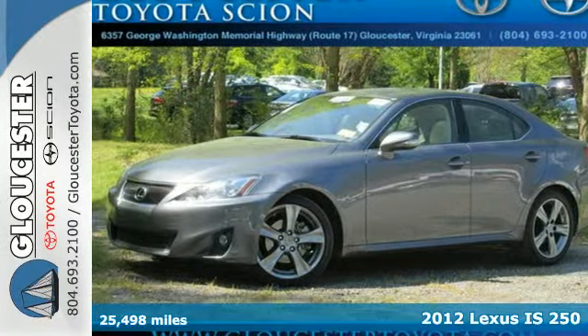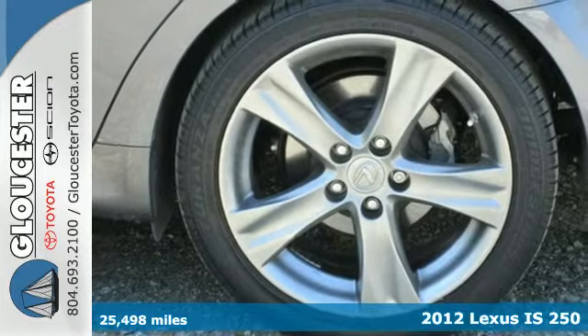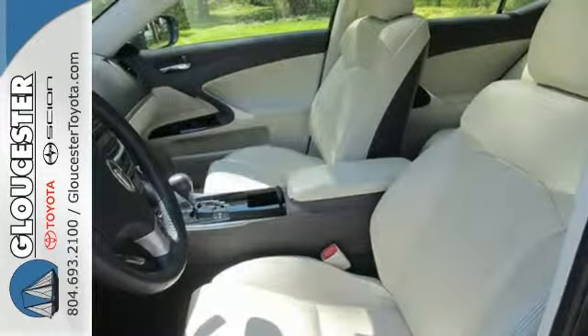Here's a 2012 Lexus IS. Designed for unprecedented comfort and convenience, this IS has HomeLink, Bluetooth wireless, a leather-trimmed interior, and dual-zone climate control.